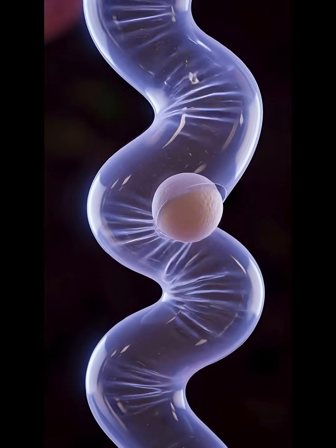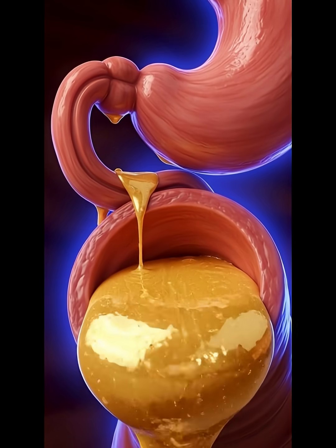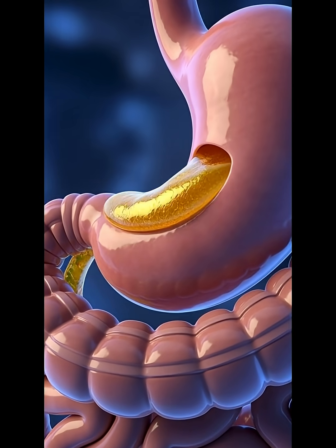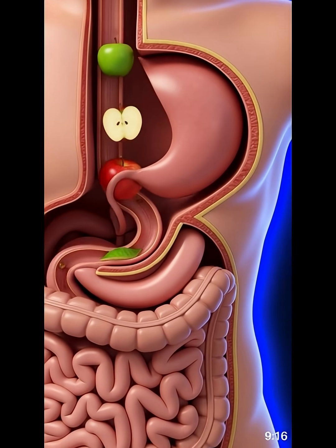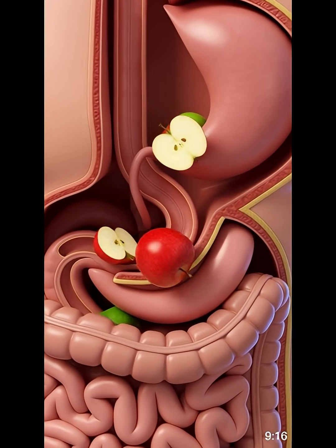The apple's soluble fiber forms a gel-like substance that cleans the intestines, promotes gut movement, and feeds healthy gut bacteria. Meanwhile, the antioxidants help reduce inflammation, while natural sugars offer a quick, steady energy release. With every bite, apples support heart health, help digestion, and nourish the gut microbiome.